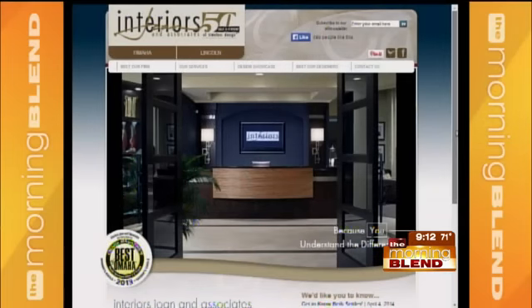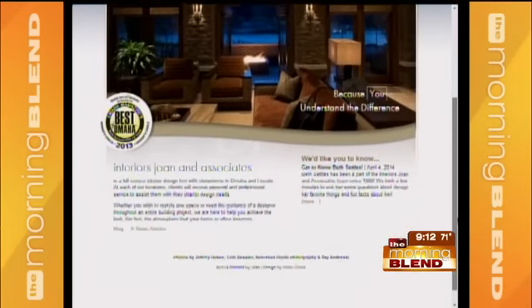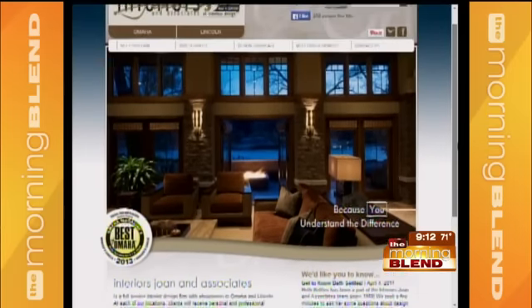What will viewers find on your website if they're just now hearing about your firm? We have information on the history of our business — we've been in business for over 50 years. They can see photos of projects we've completed, both commercial and residential. We have a before and after gallery, and it can really show what you can accomplish with good design.